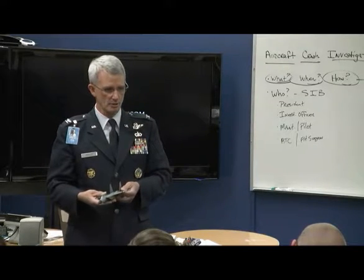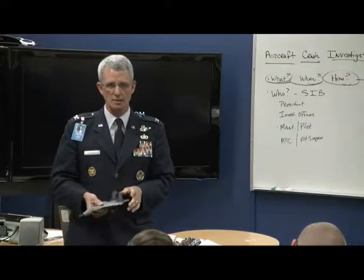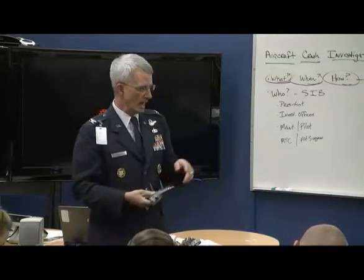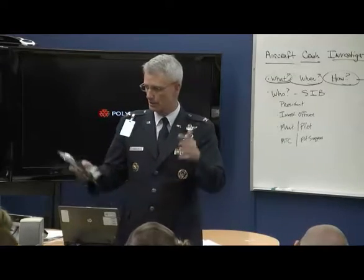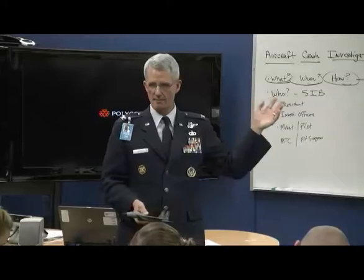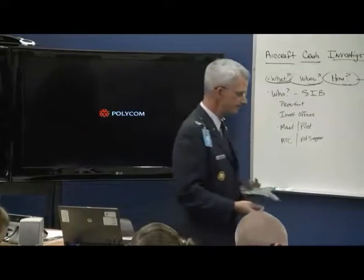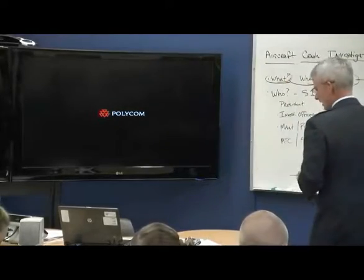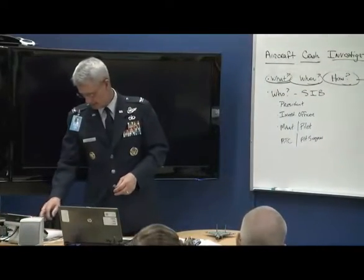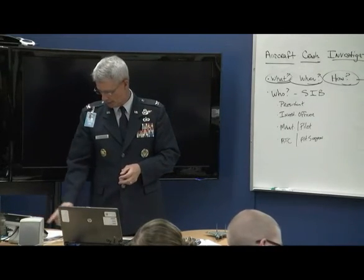So when you guys do your investigation — starting a week from Monday — you'll be taught all of this and then assigned a plane crash to analyze. You'll work in groups you've already formed, and you'll need to figure out how it happened, why it happened, and what can be done to stop it from happening again. Thank you very much.